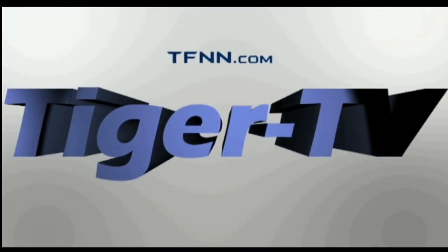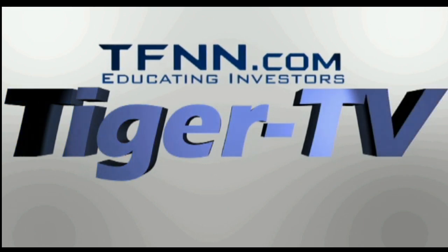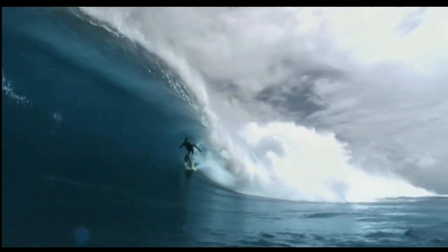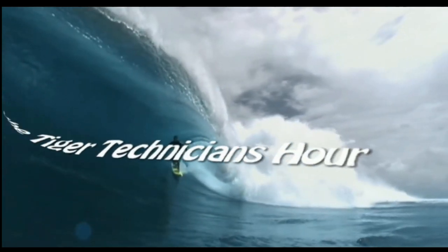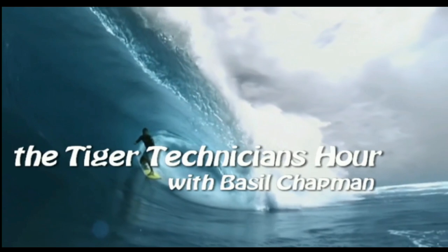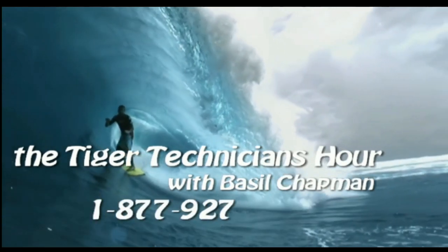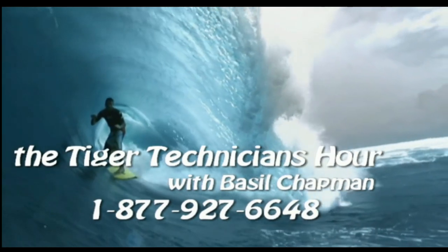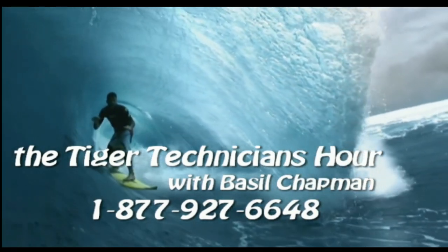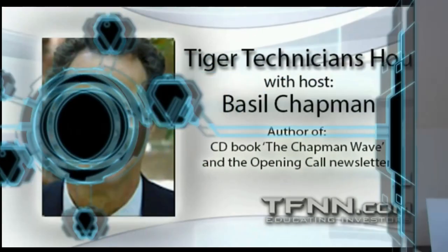The following is a presentation of TFNN, the Tiger Technician Hour, with your host Basil Chapman. Good morning, everyone. I'm Basil Chapman here. This is the Tiger Technician's Hour.